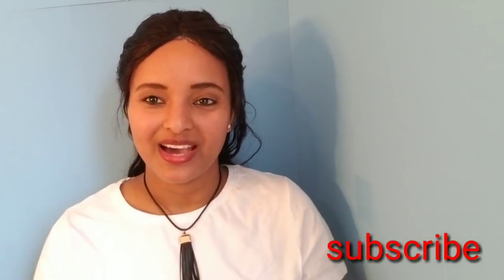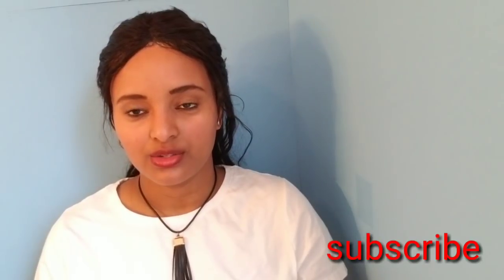Hello everyone, welcome to the YouTube channel. Subscribe to our channel, and don't forget to subscribe to our channel.